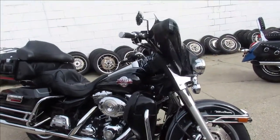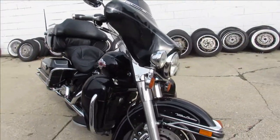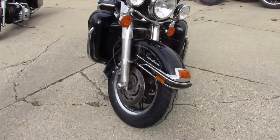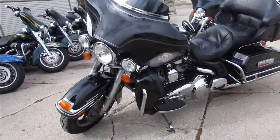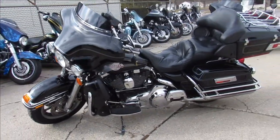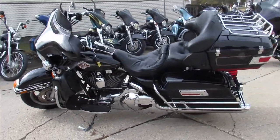Hey guys, ApprovalPowerSports.com here doing some videos on some bikes we just got in. Give us a call if you're looking for something, we've got over 350 used bikes in the showroom. We've got ultra classics, road glides, street glides, sportsters, fat boys, all of it. Give us a call.